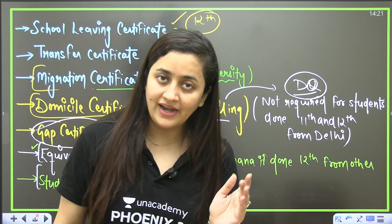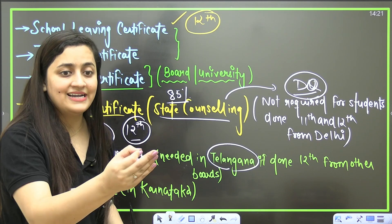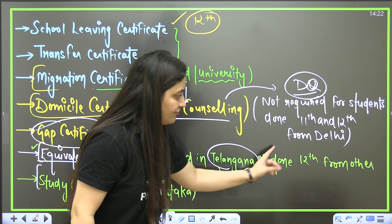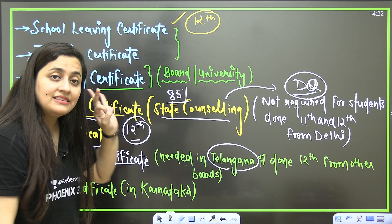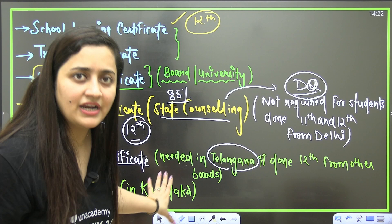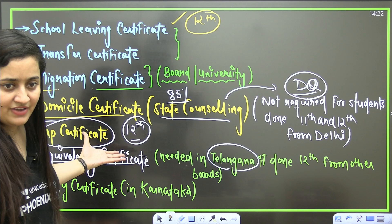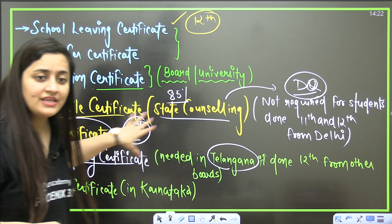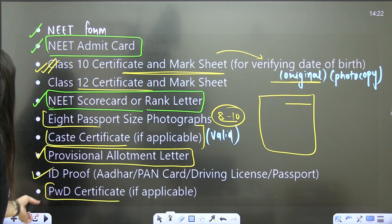The equivalency certificate and study certificate are not required for all states. If you are getting admission in Telangana and your Class 12th is from another board, then the equivalency certificate is required. I suggest you get it only when you actually get that college, as there is a fee involved and you obtain it from their website. The study certificate is required in Karnataka. Wait until admission is confirmed before making these certificates.